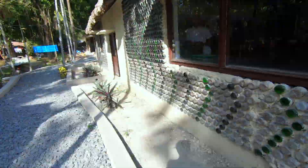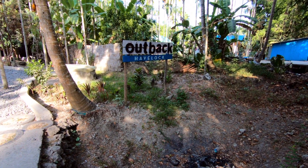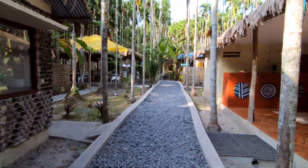I just checked into this beautiful place called Outback Resorts, and it smells like lemongrass in here. Let me show you what this place looks like. What I liked about this resort was the vibe it had — being surrounded by tropical trees, this place will make you feel like you're having the best vacation.